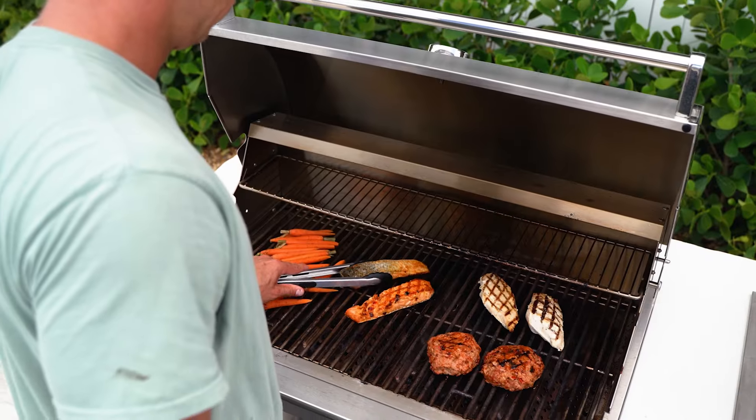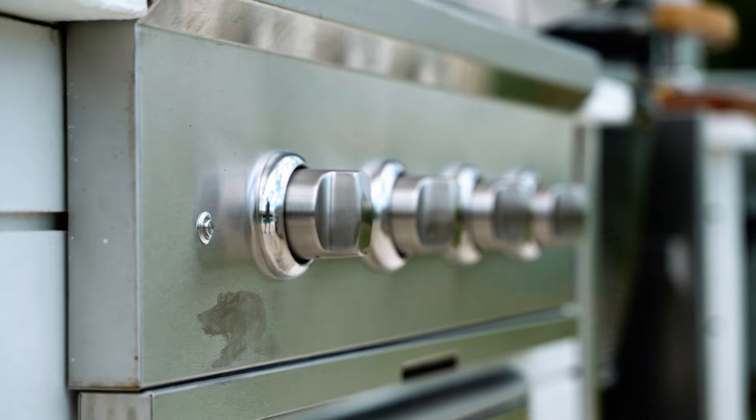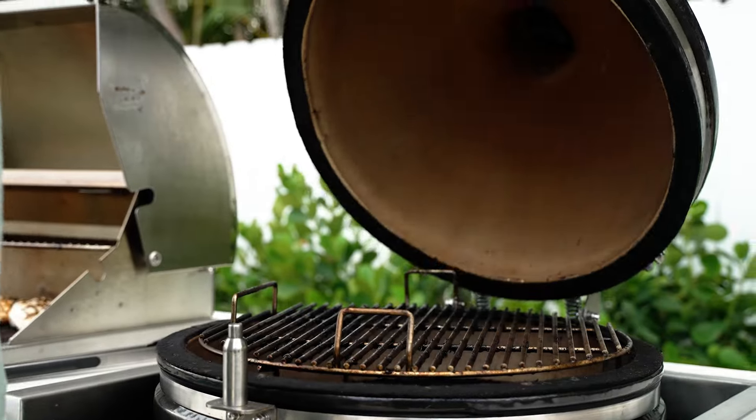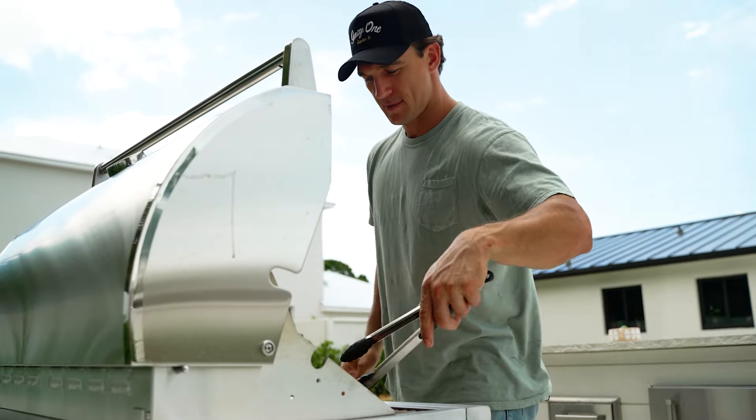I've been using Coyote Grills for all my installs, whether it's for my own house or for my clients. They have the best durability and the best selection. You can get propane, you can get charcoal, or you can get a pellet grill. It's great to cook on — even I can cook on it. I highly recommend it.